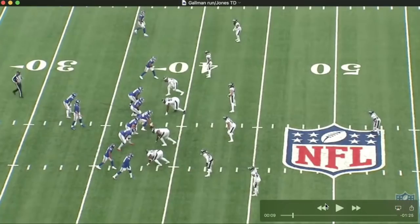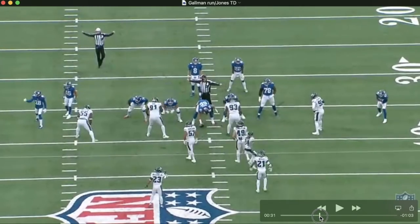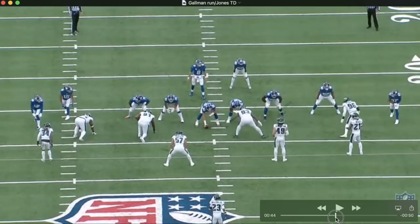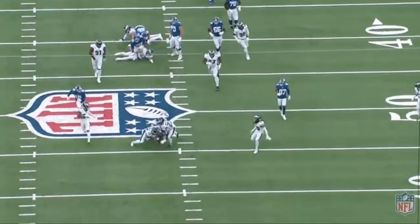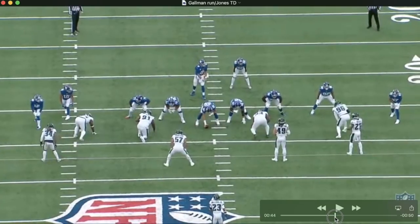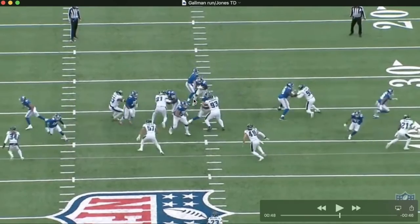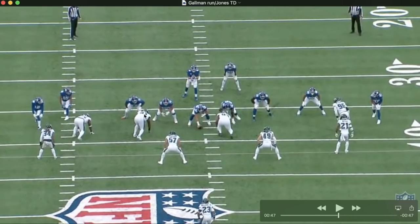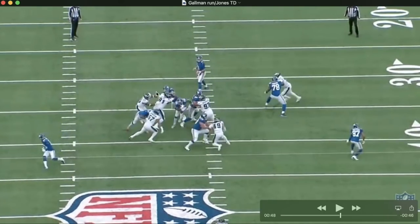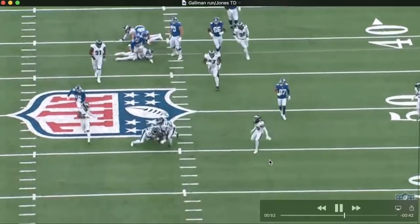Same drive — two big plays to cap off the touchdown. We start with the Wayne Gallman run. Gallman goes up the middle, runs a guy over, and gets tackled in the secondary. Nick Gates holds off his man, Lemieux pulls over to seal off Fletcher Cox, and Gallman just flat out ran the guy over with help from Cam Fleming. An awesome, violent run by Gallman.